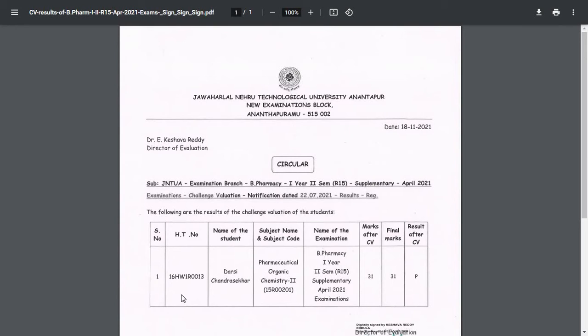After reevaluation, if you are not satisfied, you can apply for challenge evaluation. These are the results for challenge evaluation. You can see the hall ticket number and name of the student — Darcy Chandra Sheker — subject name and subject code: Pharmaceutical Organic Chemistry. Name of examination: B.Pharmacy first year second semester regulation R15. Marks after challenge evaluation: 31. Final marks: 31. Result after challenge evaluation: P, that means pass.